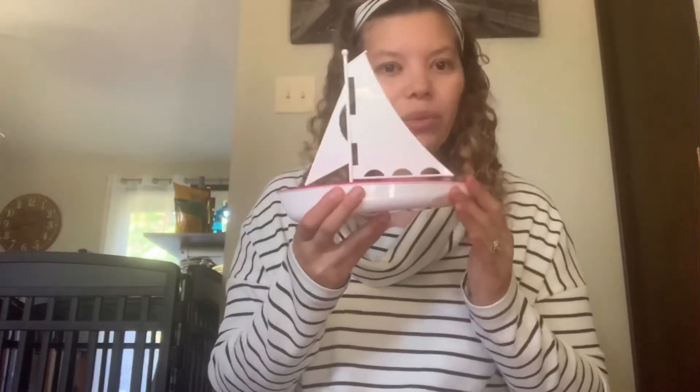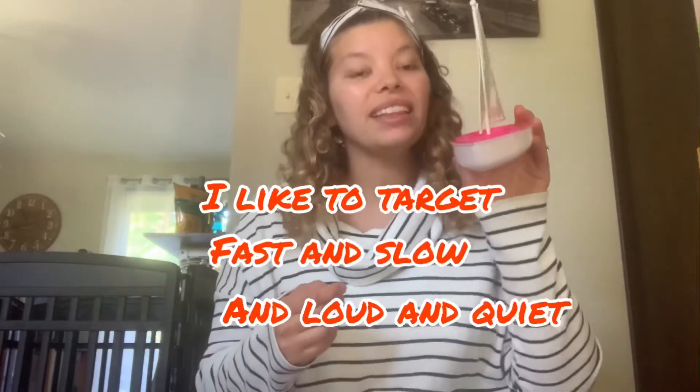That song is all done — we have one more song. We're going to do Row Your Boat. I have the boat right here. Row row row your boat, gently down the stream, merrily merrily merrily merrily, life is but a dream. Stop! We're going to do it super fast now — row row row your boat, gently down the stream, merrily merrily merrily merrily, life is but a dream. Stop!